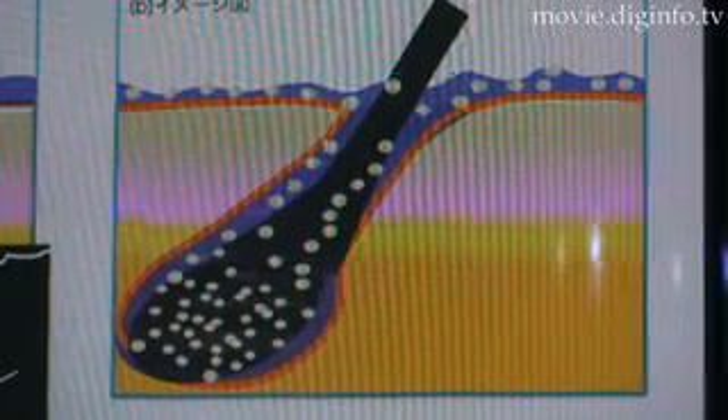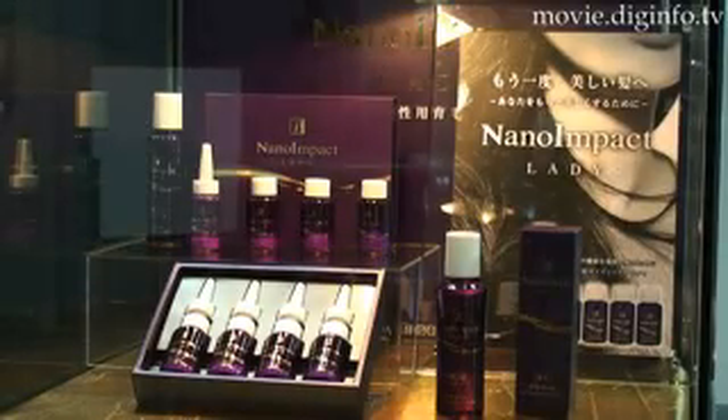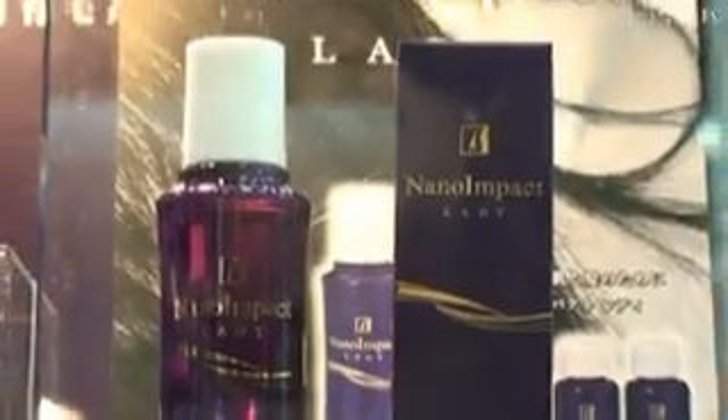The scalp care contains a mixture of 21 different natural oils that act to moisturize the scalp, to control dandruff and itching. Hosokawa Micron is in the process of developing nanotechnology scalp care for both men and women.